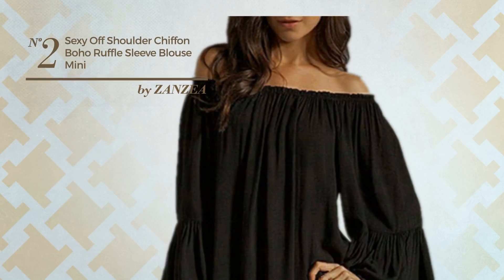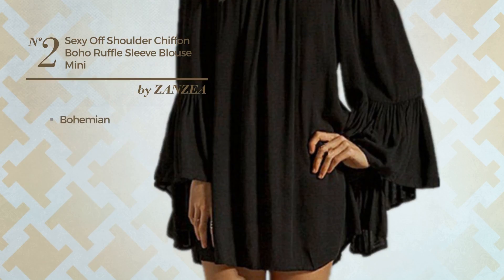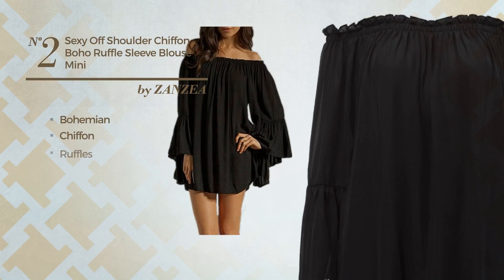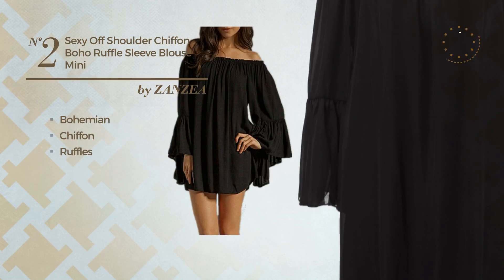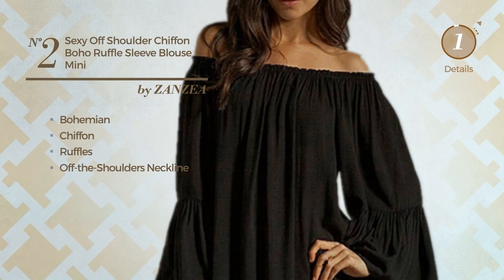Number 2. An All-Summer Mini Length Tunic Dress featuring a sexy bohemian touch, crafted from chiffon, styled with ruffles. This dress includes an off-the-shoulders neckline. Available in 8 more colors.